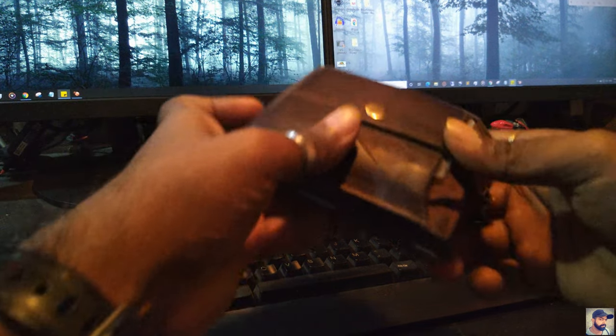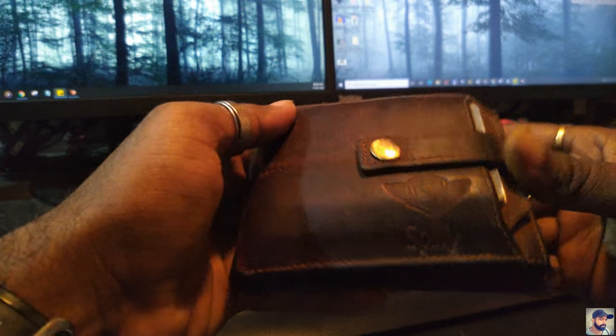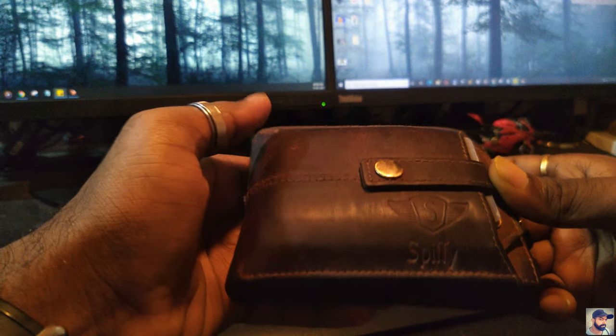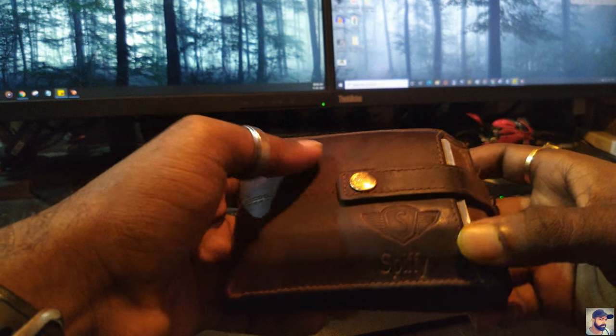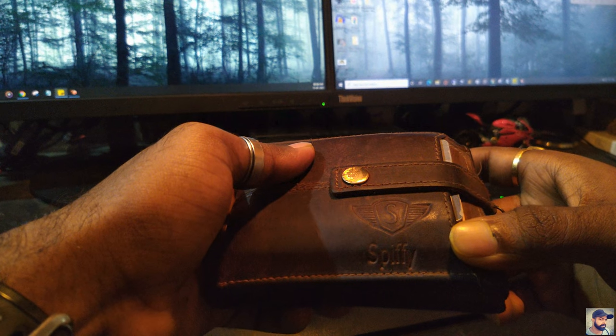Hello everyone, my name is Vishal and in this video I will be talking about the changes that have happened to my wallet in one year of use. This is a leather wallet from SPIFI — I bought this one year ago.